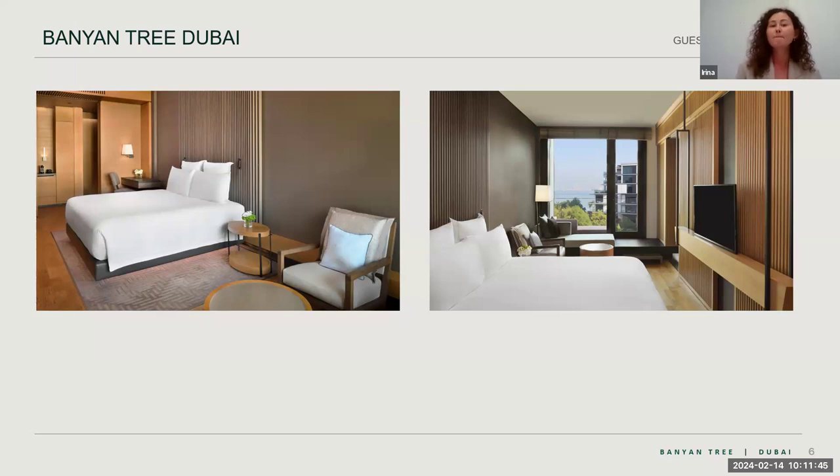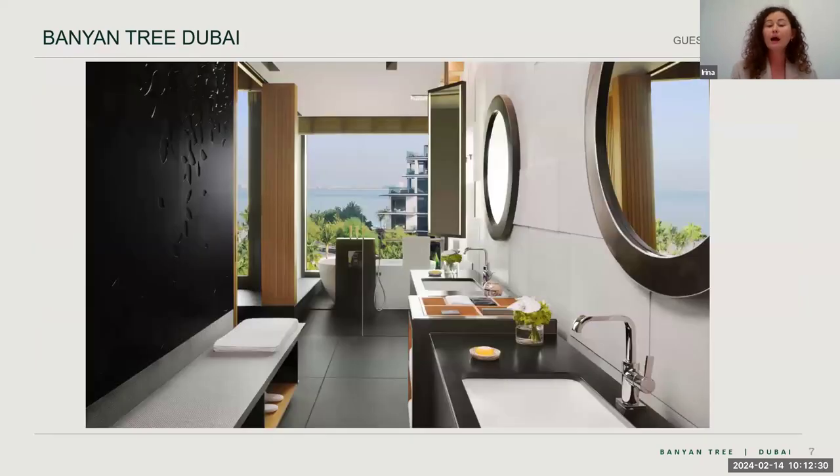The room category name already indicates the view — resort view, sea view, or if nothing is mentioned, boulevard view, which is also a good room, just without a sea view. In terms of maximum occupancy, these rooms can accommodate two adults and two kids: one child below six years old on the sofa by the window, or a child below three years old sleeping with parents or in a baby cot. Unfortunately, an extra bed does not fit in standard room types.